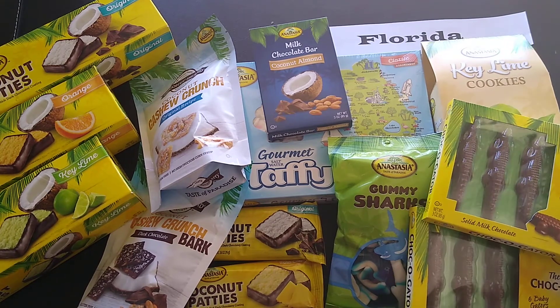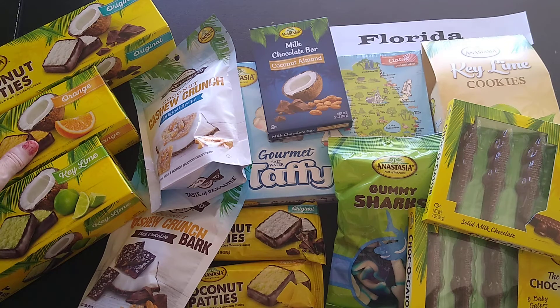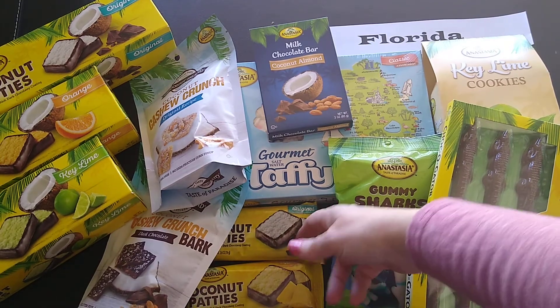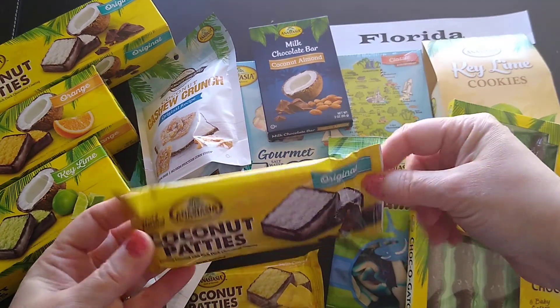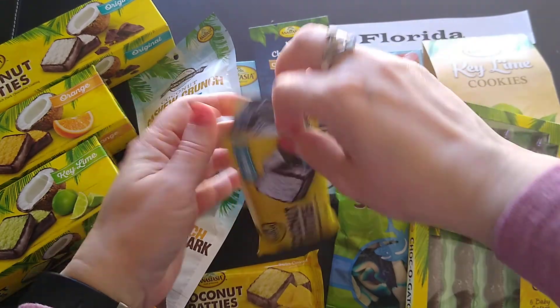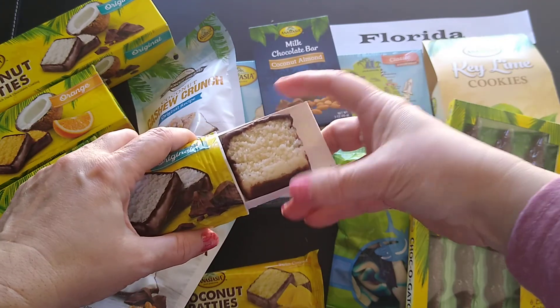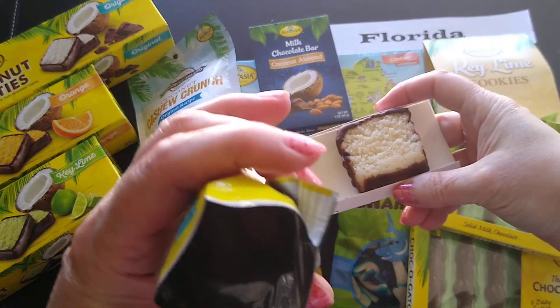Oh my goodness, look at all the yummies! This is everything I got in my Florida box from Anastasia's Confections. I feel like I should open something — they're known for their coconut patties, so I'm going to open the smaller one. That opened nice!